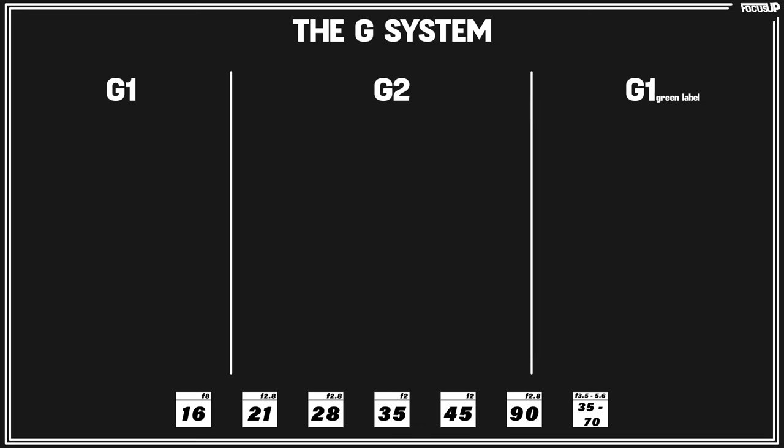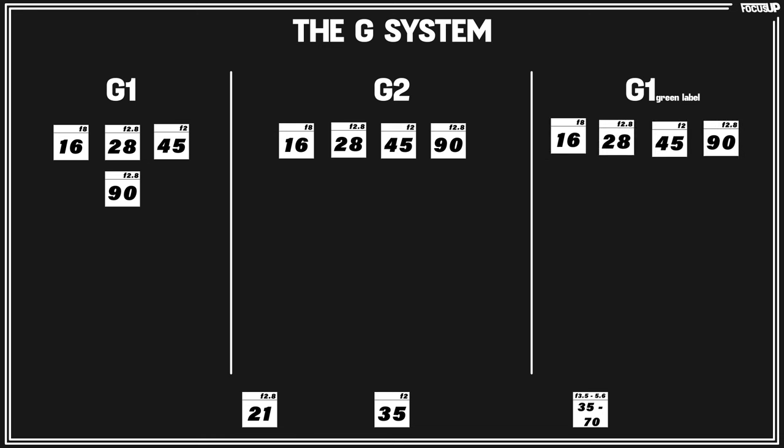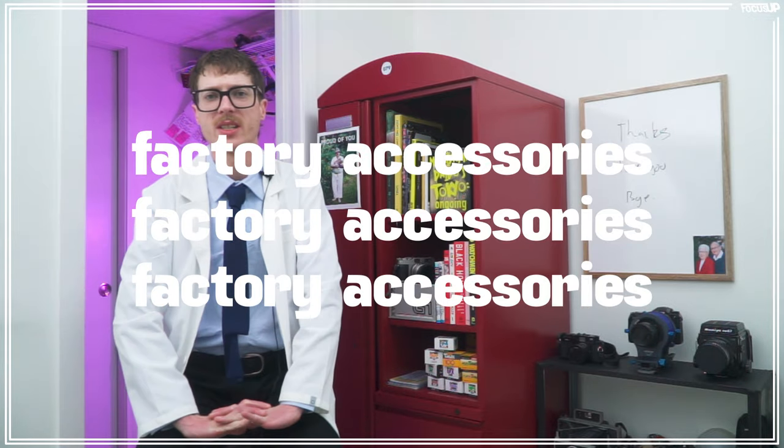There's a total of seven lenses for the G system. The G1 and G2 had access to the 16mm f/8, 28mm f/2.8, 45mm f/2, and 90mm f/2.8. The G2 and the green label had access to all of those lenses plus the 21mm, 28mm, and the 35mm f/2. There was one zoom lens, only available to the G2, and it was a 35-70mm f/3.5-5.6.